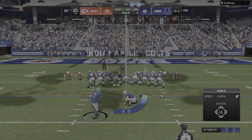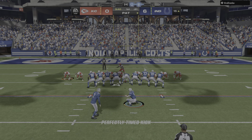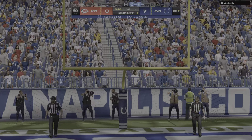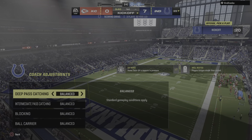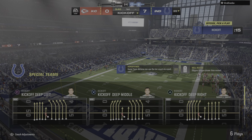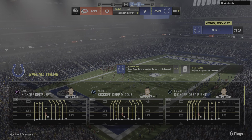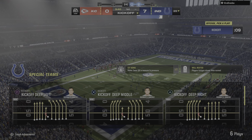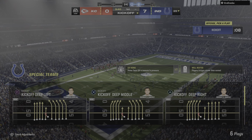And the Colts take the early turnover and convert it into an opening touchdown, making it seven.